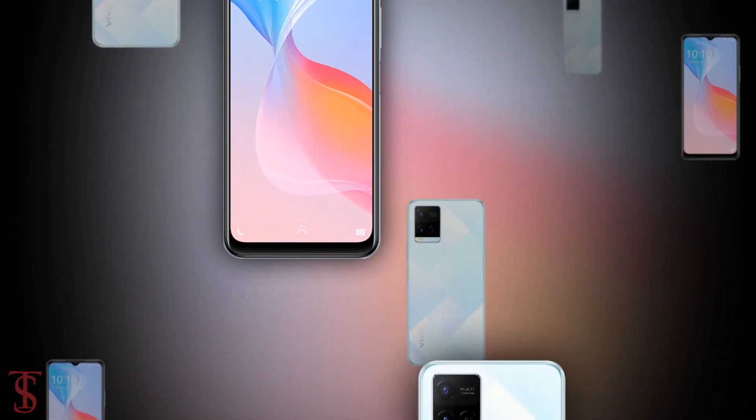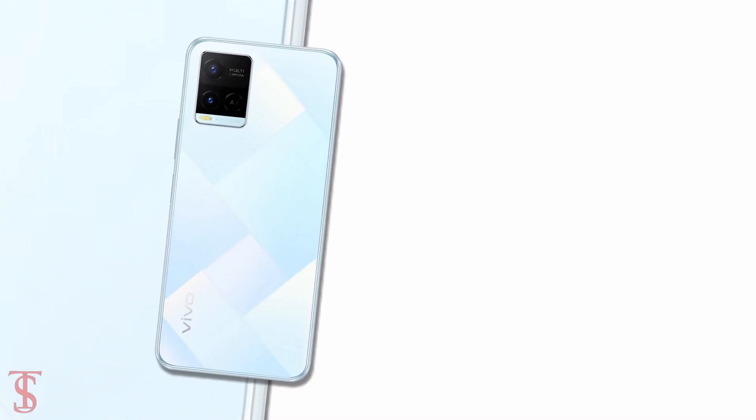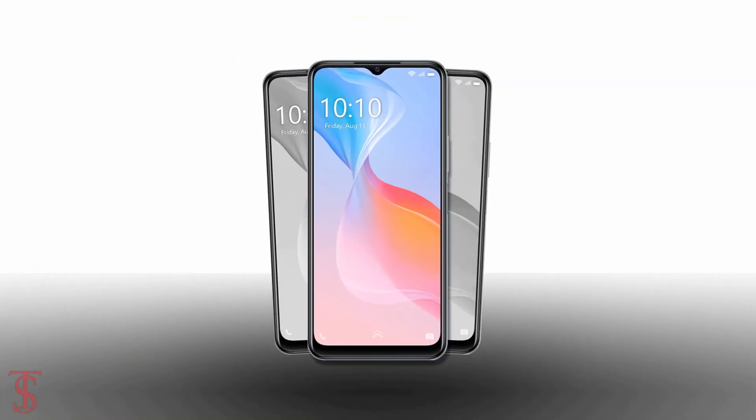So what do you guys think of this Vivo Y21 smartphone? Do let us know in the comment section below, and stay tuned to TechSoupBag YouTube channel for more tech updates. Thanks for watching — we'll see you guys in our next video.